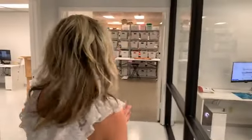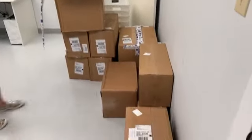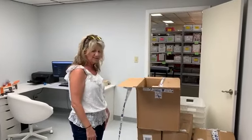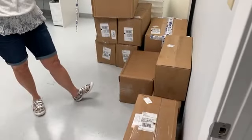Over here on this side is where all of the product comes in. UPS and FedEx bring everything right in here, get it all dropped off and ready for us to take care of. We work in here getting all the products out of the boxes and some of it onto the website. Some of it's pre-orders — if it's pre-orders, we get those cut and ready to send out to you all.